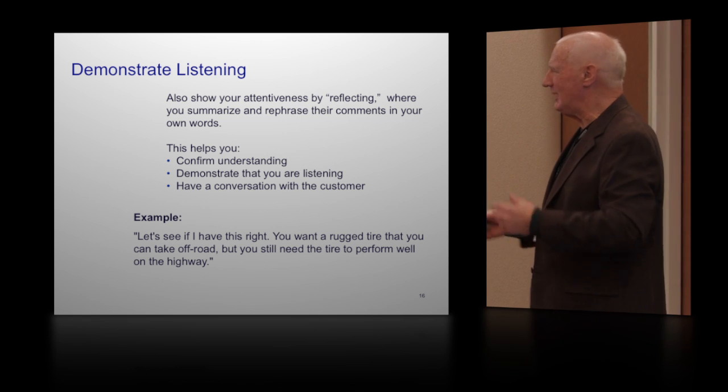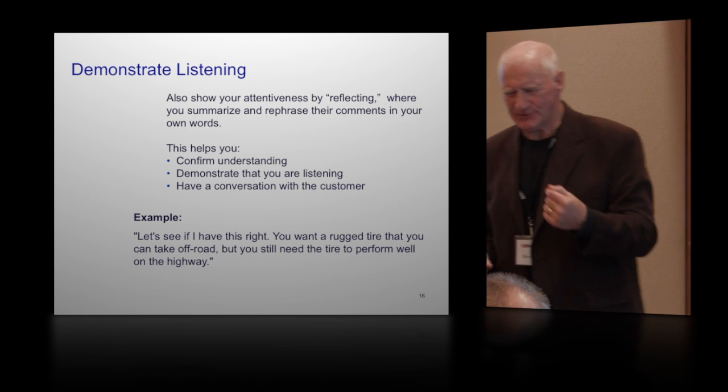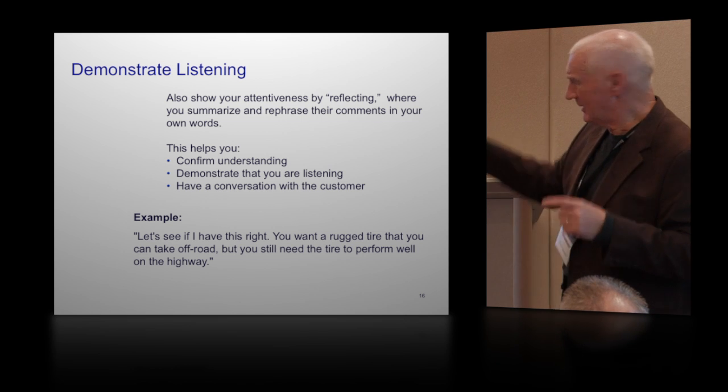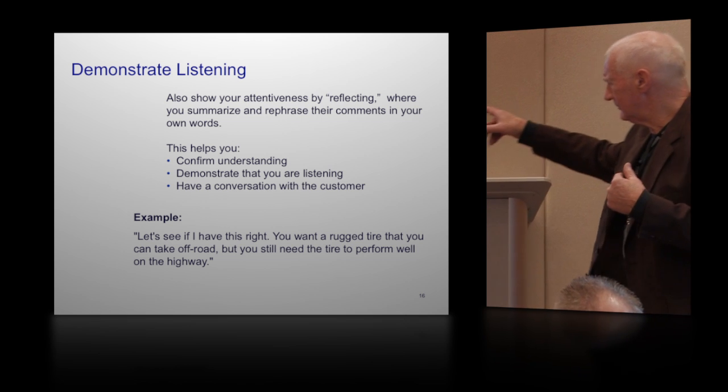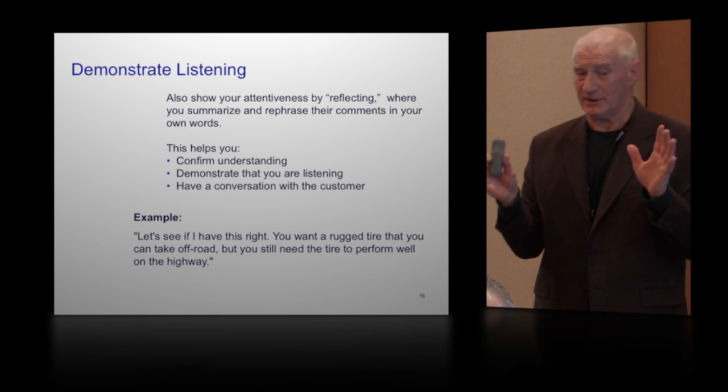Demonstrate listening. Although listening is terribly important, it helps with the customer if they told you something and then you said, let me see if I get this right — you want your tire to take off for a while, but you still need to perform well on the highway. Every single light truck customer says that: I go up north every once in a while, get a load of wood at Uncle Ben's cabin, but I really drive it to work every day on the highway. It's the old 90-10 principle — if they're off-road less than 10%, then a rib-tread tire is okay.